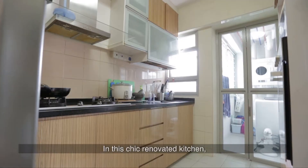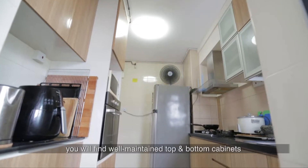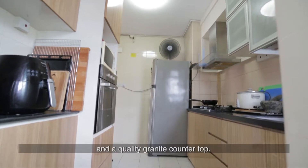In this chic renovated kitchen, you'll find well-maintained top and bottom cabinets and a quality granite countertop.